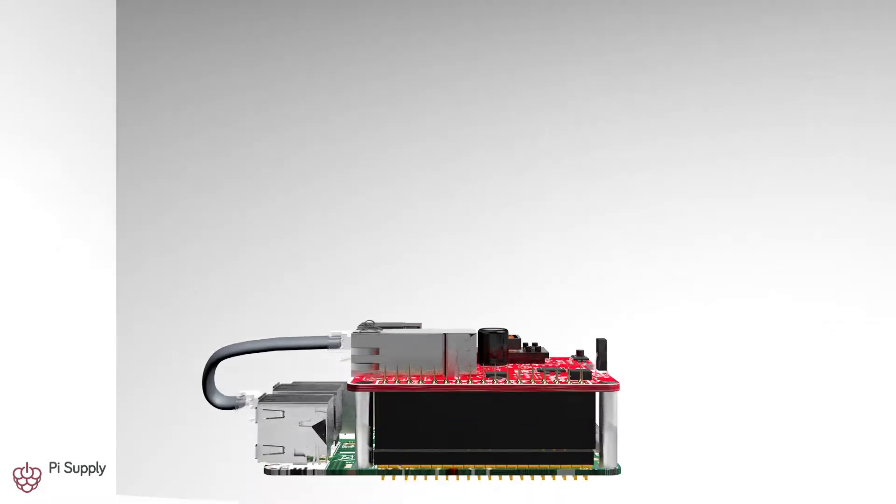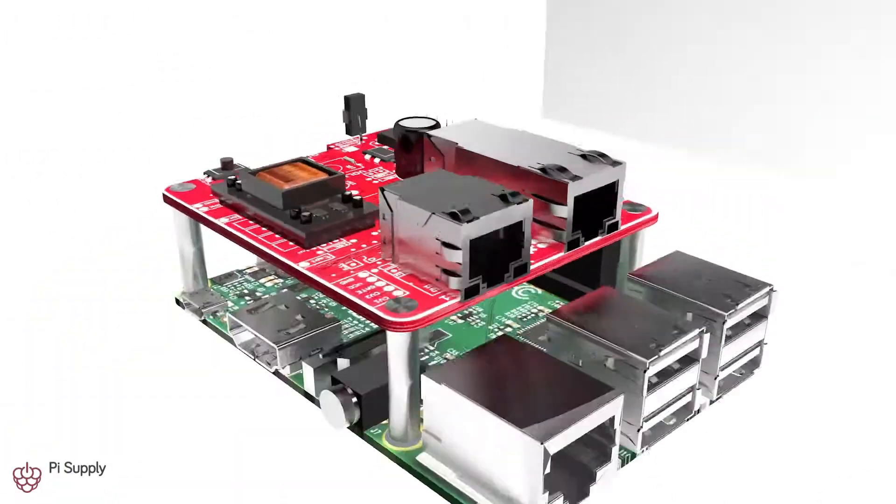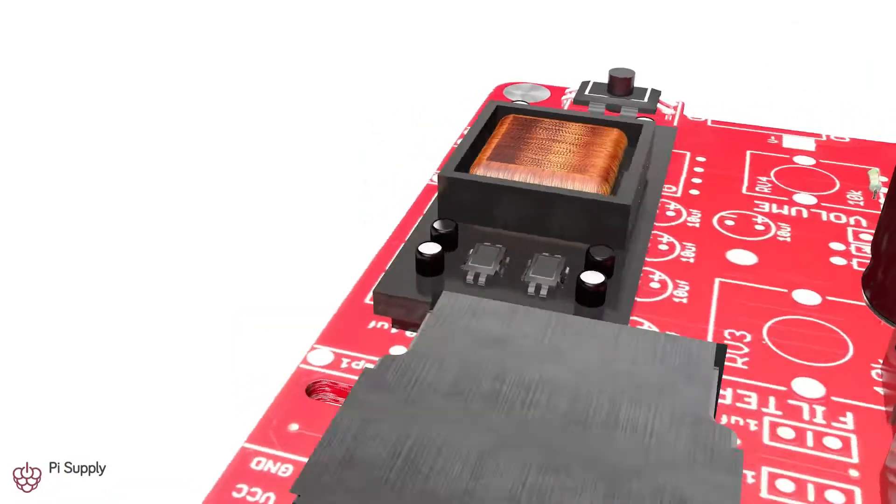But don't worry, we haven't reinvented the Ethernet. We just want to show you what you can do with only one cable. The PiPo allows you to power your Raspberry Pi and provide an Ethernet connection in any location with just a single cable.